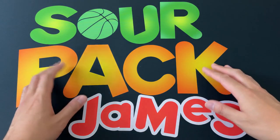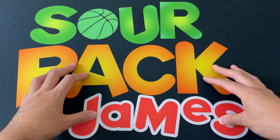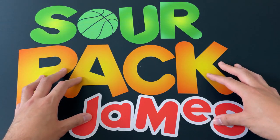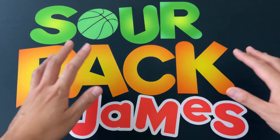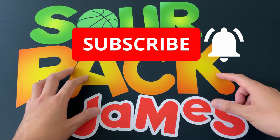What is up YouTube, Sourpack James back at it again. Hope everyone is doing well and enjoying their week. Today we're opening up a mega box of NBA Prism, but before we get to all that, if it's your first time checking out our channel, go ahead and hit the subscribe button — we greatly appreciate it.